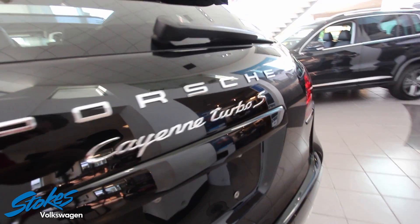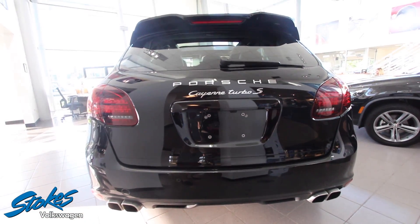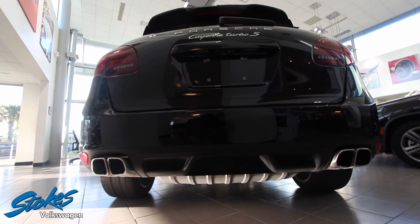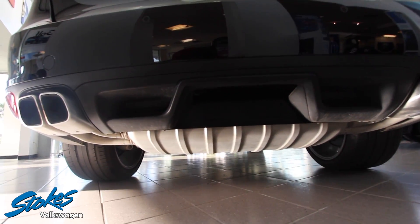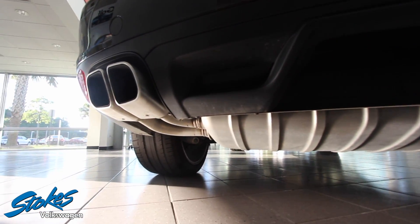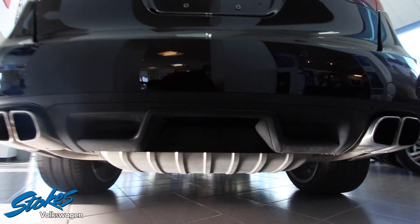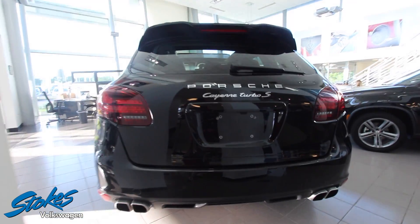Let's keep moving around and take a look at the rear. Turbo S quad exhaust systems in the back, power tailgate. Just look at the fine craftsmanship that Porsche has done on this vehicle — to be a few years old, let me tell you, it is just great.